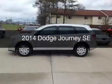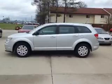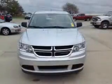This is a used 2014 Dodge Journey. Grab life by the horns. It's powered by front-wheel drive, a 2.4-liter four-cylinder engine, and a four-speed automatic transmission.